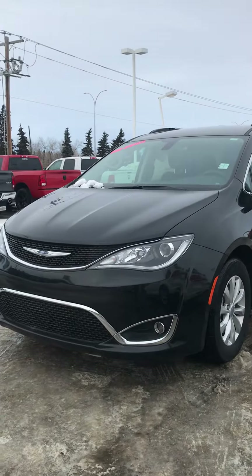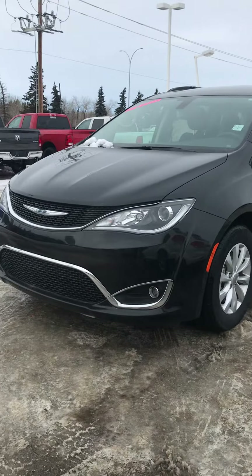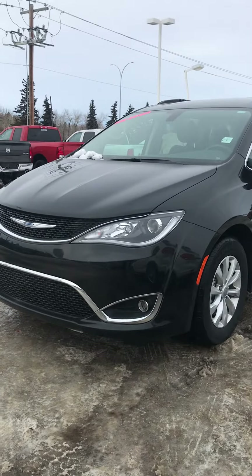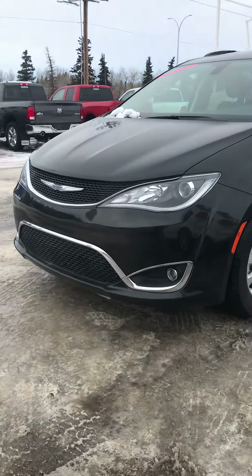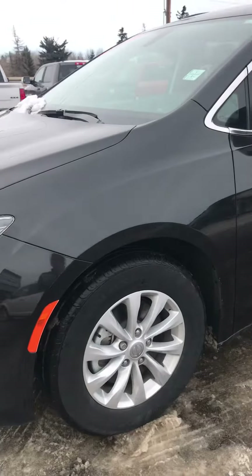Hey guys, it's Katie here at Straight Line Chrysler in Fort Saskatchewan. Here we have our 2017 Pacifica Touring L. MSRP sits at $47,080. It's brilliant black crystal pearl in color. The engine is a 3.6 liter Pentastar V6.